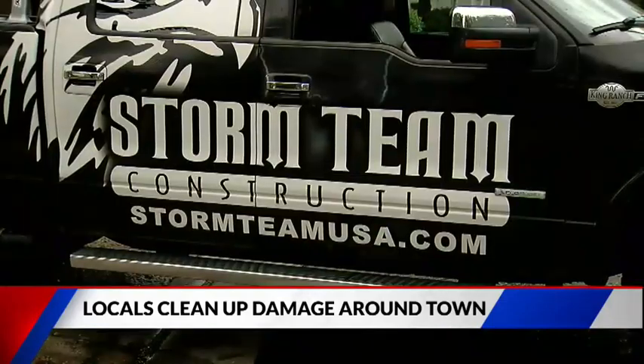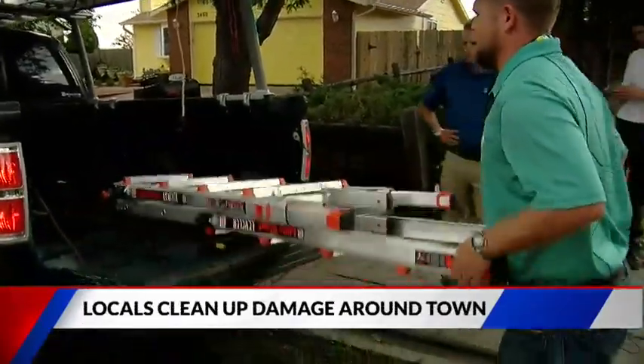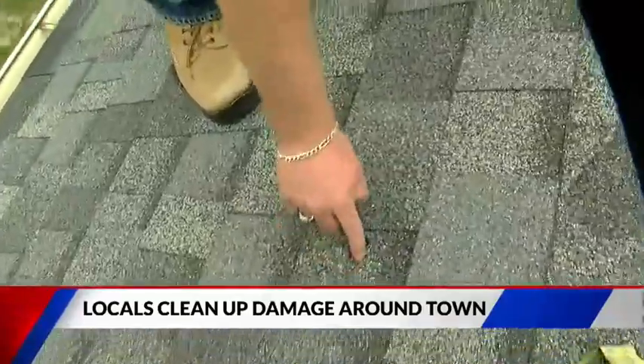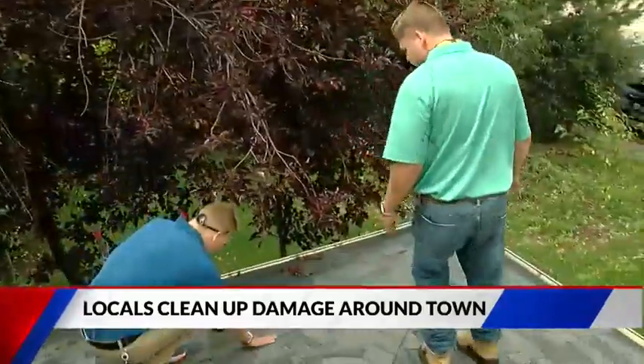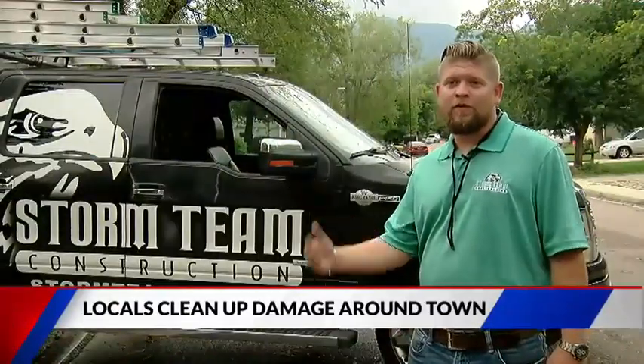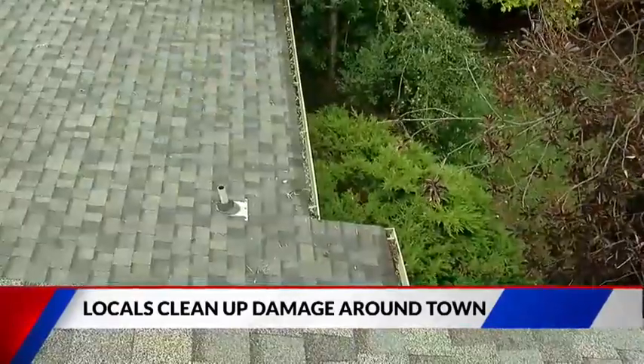Now roofing companies are getting out and inspecting the damage. It's really been an influx of hail this year. You got two of them right here — bam and bam — making sure that there's no possibility of leaks. Cars are being totaled, the houses are also pretty much being totaled as far as your siding, your roof, and your gutters.